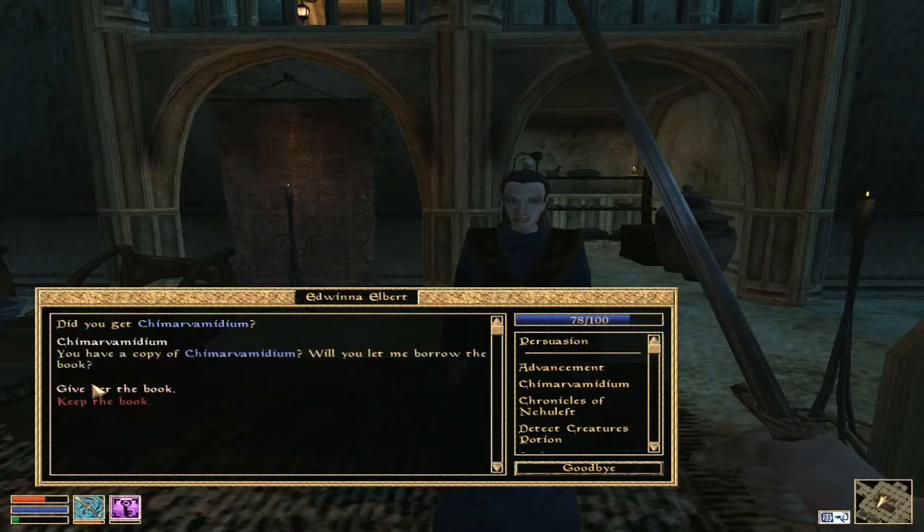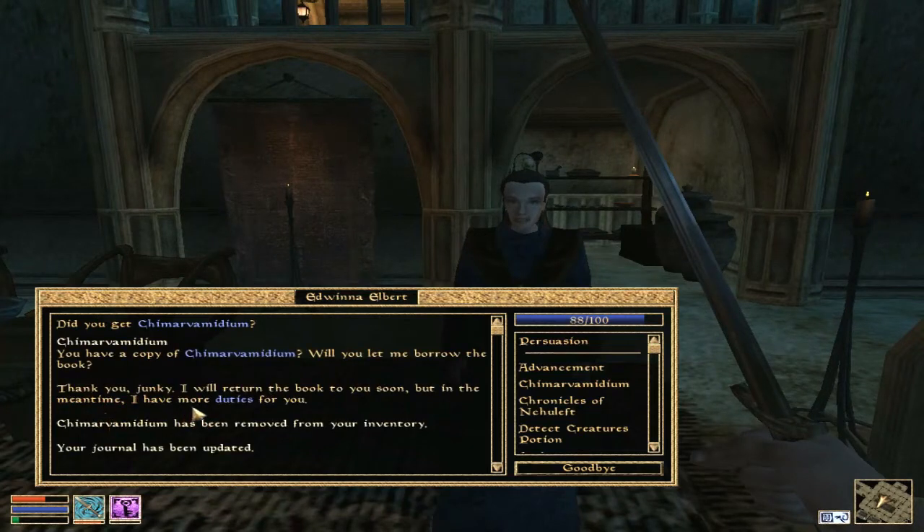Let's give her the book. Here you go. She says: Thank you. I will return the book to you soon, but in the meantime I have more duties for you. Okay, tell me your next duty.